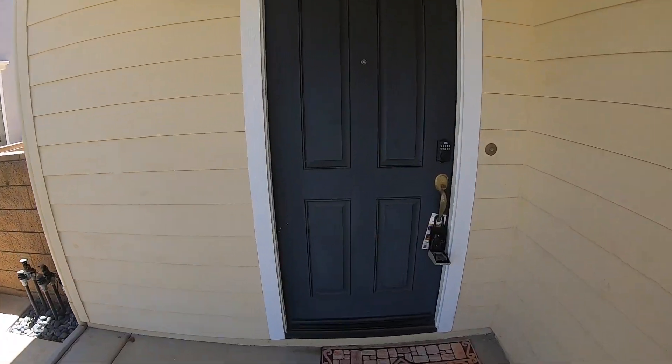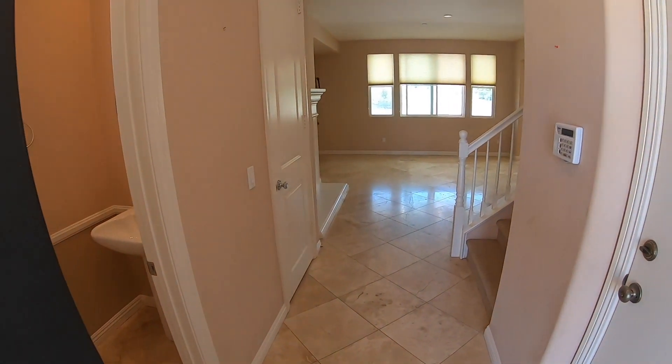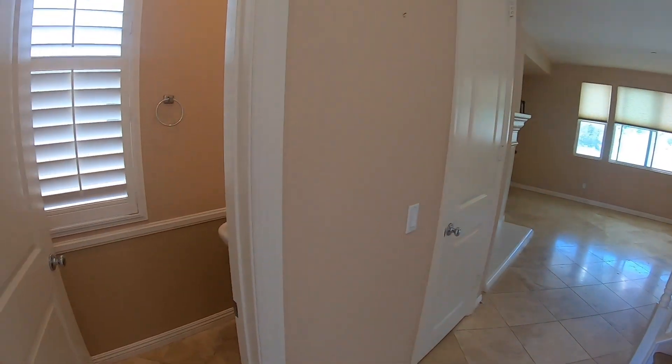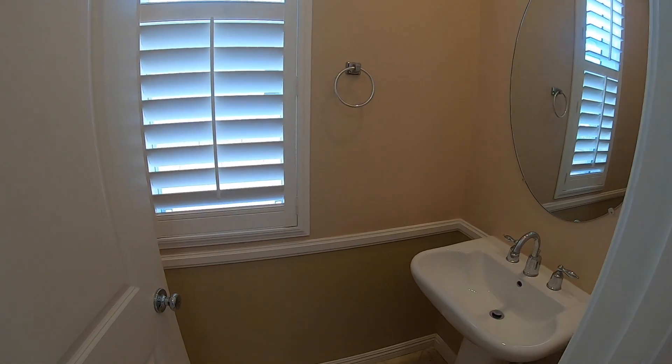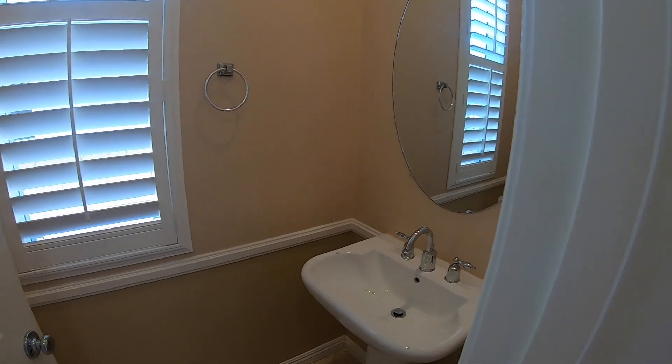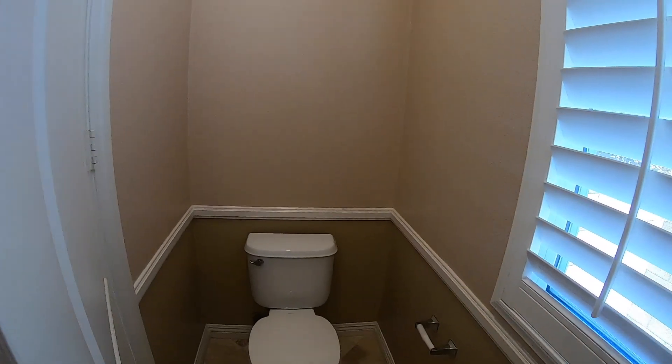We'll walk you in the front door. And to the left, you'll see a bathroom — sink, toilet right behind here.